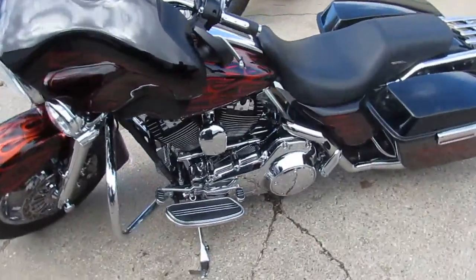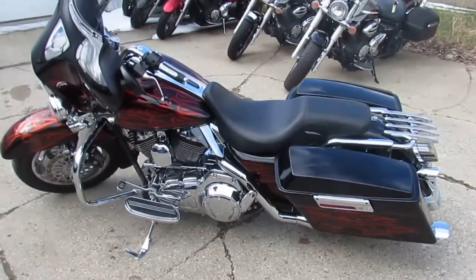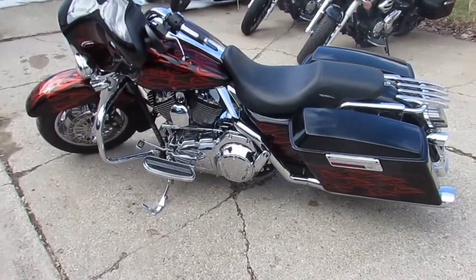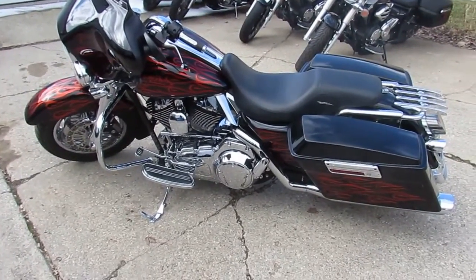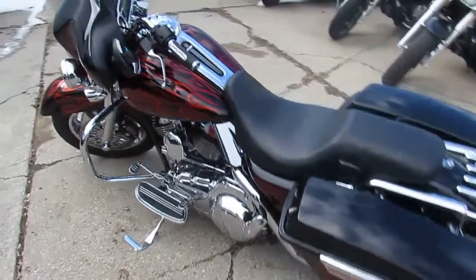As you guys can see in the video, there's chrome all over the place. This thing's a must-see — there are no disappointments with this bike. We got it priced at $14,499. It's number 75 out of 200, limited production. This one won't be around long.